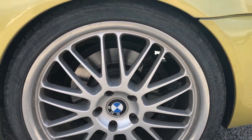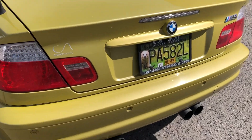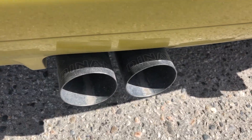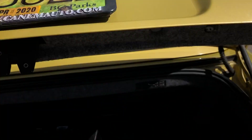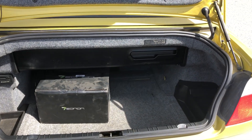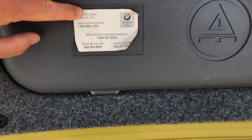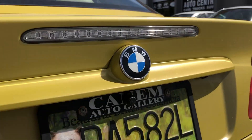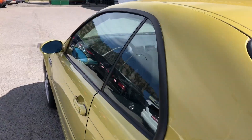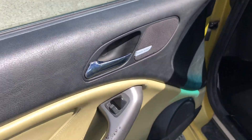Only one set of wheels with it. It does have the Dinan exhaust on it. Looking in the back, you can see it was bought from AutoWest. It has a backup camera as well. It's got the navigation and the Harman Kardon sound system.